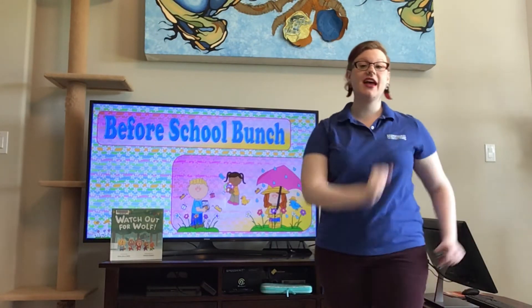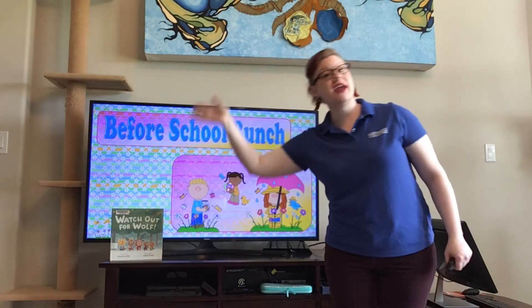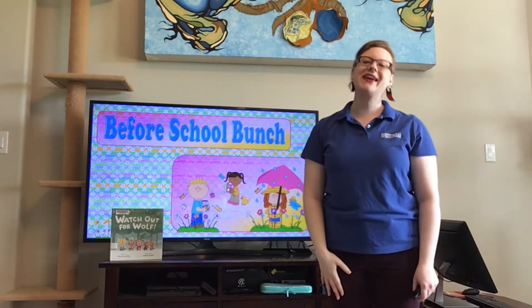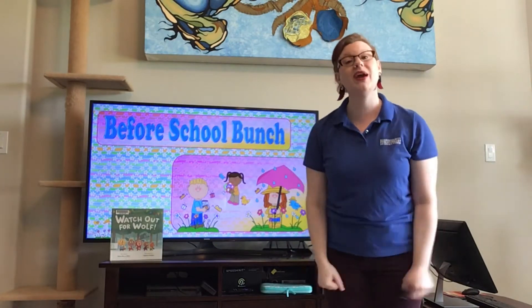We're all together again. We're here, we're here. We're so glad to be all together again.